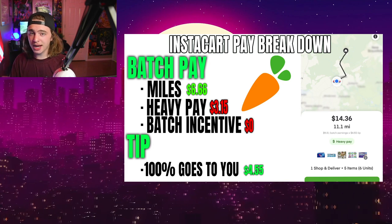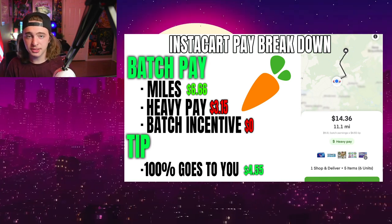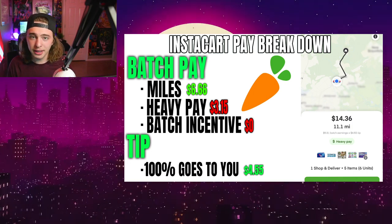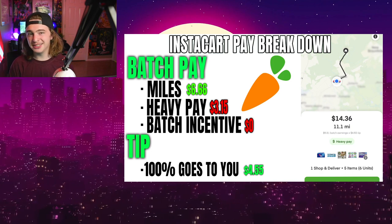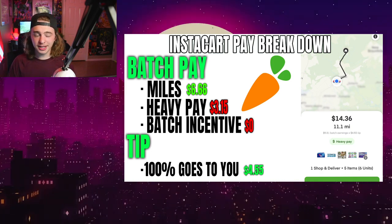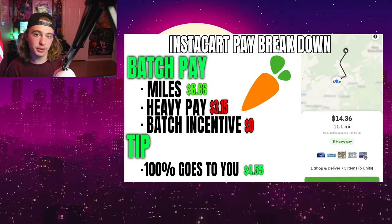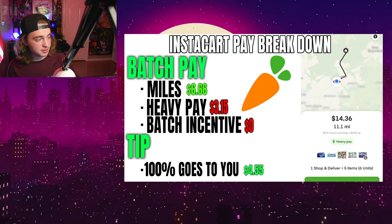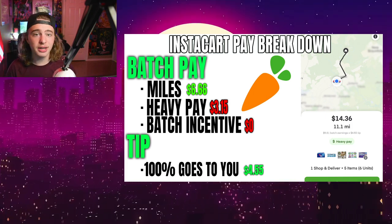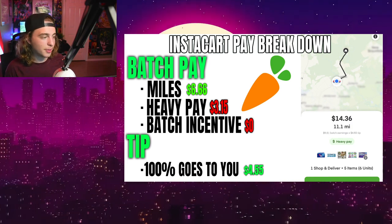Batch incentive is how they get people to take those small orders. For example, pretend you see a $7 order — it's like three items, some soda and chips, a mile away. One mile is only 60 cents and they have to reach a minimum of $7, so that's where they throw in batch incentive to get it to the minimum. This order specifically has $0 of batch incentive, the heavy pay is $1.85 short, and they only basically paid us for the miles correctly.